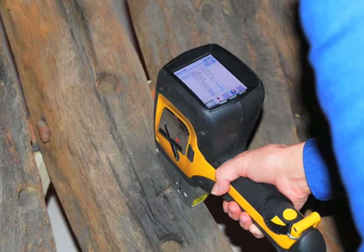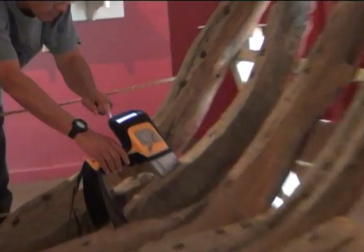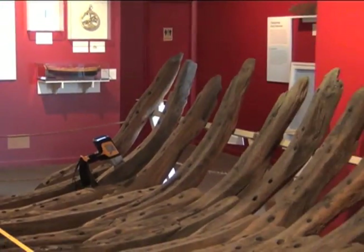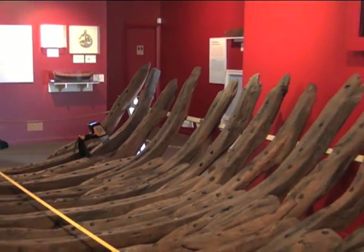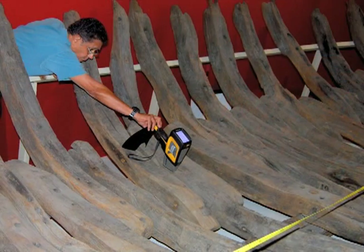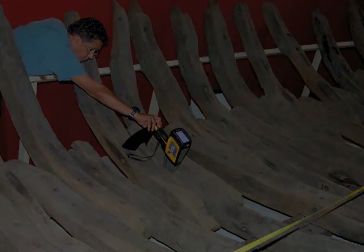Dr. Raymond Hayes, underwater archaeologist, made a major discovery in his investigation of shipwrecks. He found a quick, non-destructive method to analyze them: handheld XRF. He can now study specimens where he finds them, in museums, and even when they are moving on platforms offshore. He no longer has to remove a piece from the wreck and send it off to a lab for analysis. He can simply analyze artifacts on the spot without harming them.